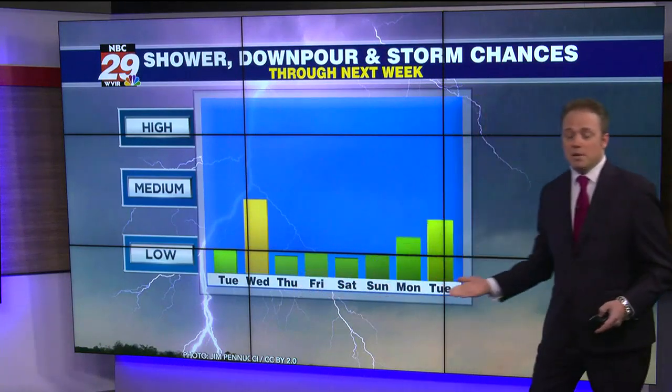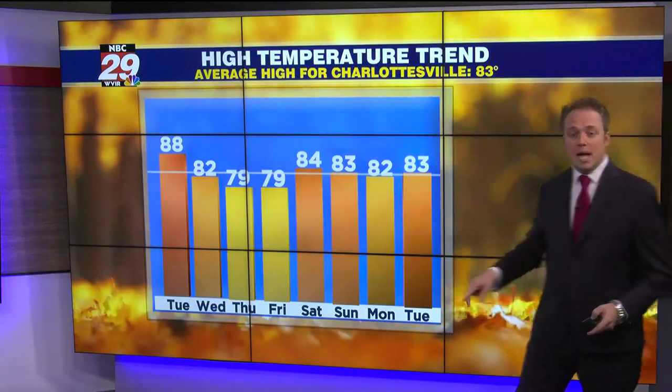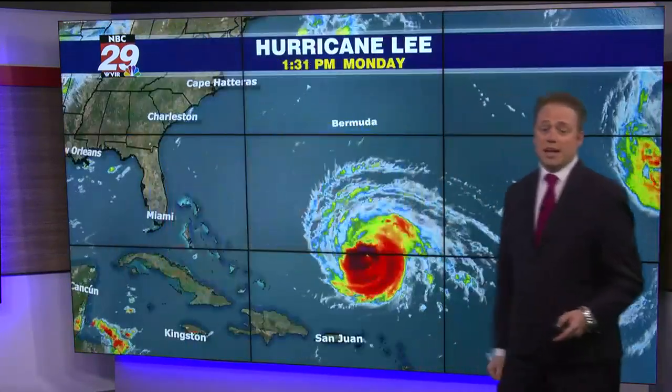Then it's dry Thursday and beyond through the weekend, and also a cooling trend. Tomorrow will be the hottest day of the next 7 to 10, with barely 80 on Thursday and Friday.